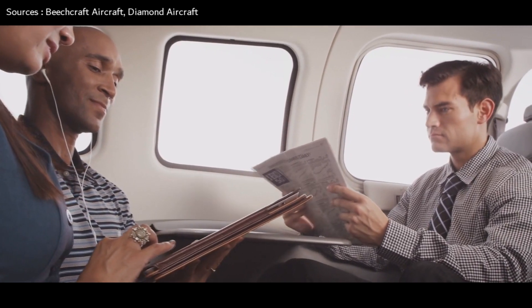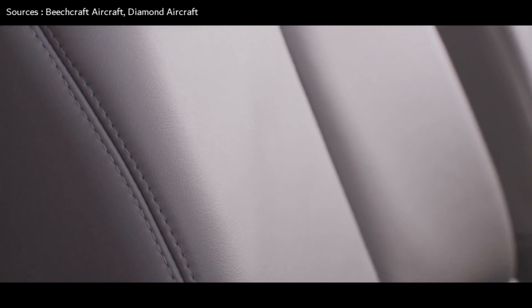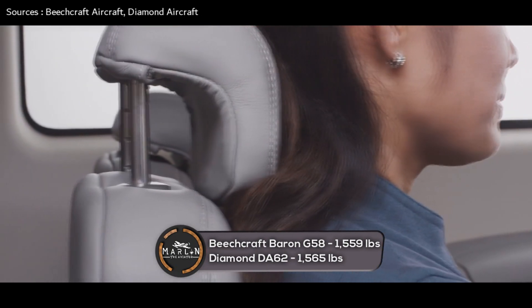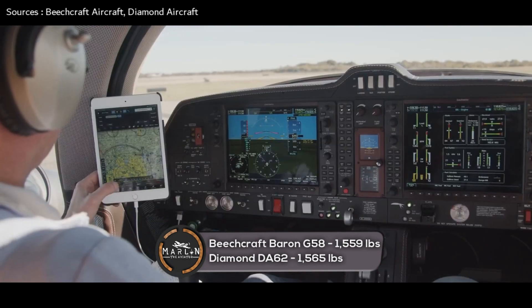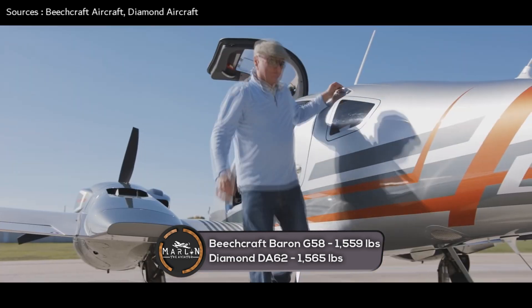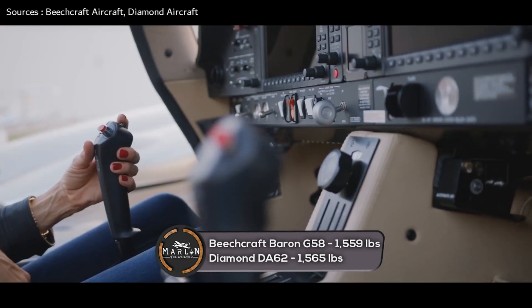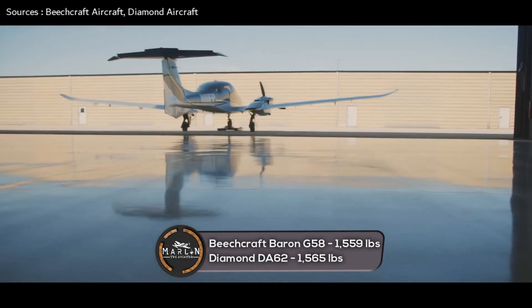Next is a comparison of the specifications. The Beechcraft Baron G58 has a basic operating weight of 3,965 pounds, a max takeoff weight of 5,500 pounds, and a useful load of 1,559 pounds. The Diamond DA-62 has a basic operating weight of 3,505 pounds, a max takeoff mass of 5,071 pounds, and a useful load of 1,565 pounds — a useful load difference of just six pounds.